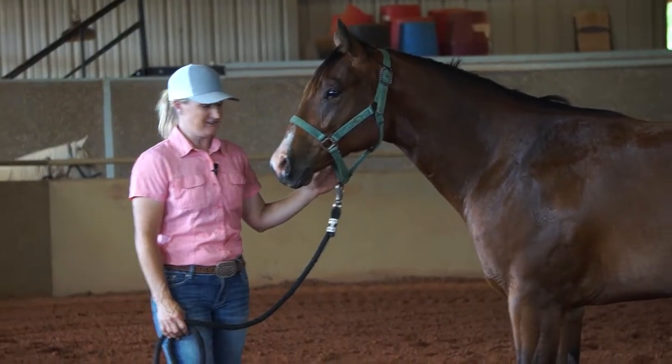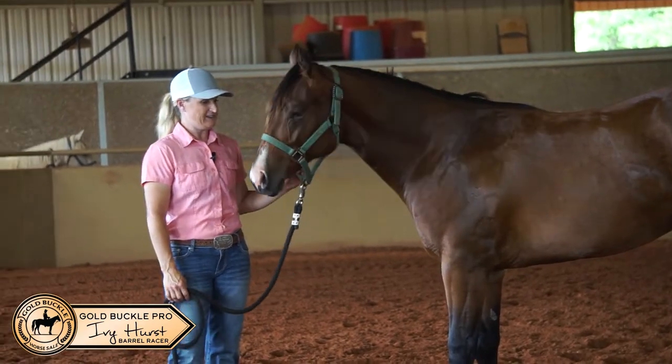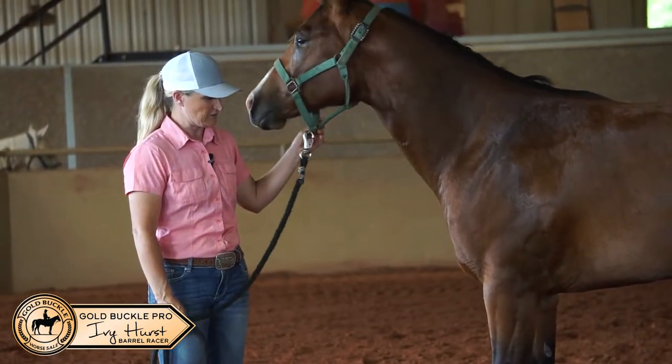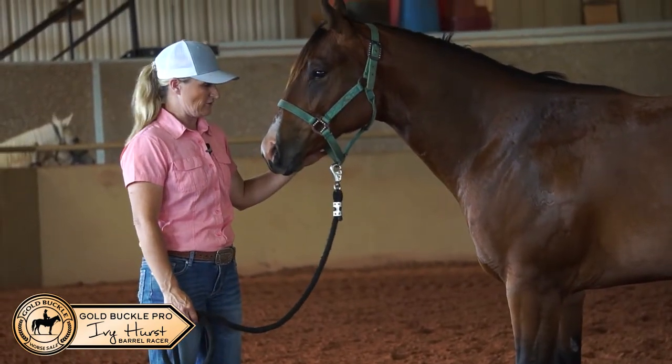This here is a nice yearling gelding. We've already taken his photos. We've been able to fly spray him. He stands in the wash rack for bath and he has been clipped. In my opinion, this is a really nice moving colt.